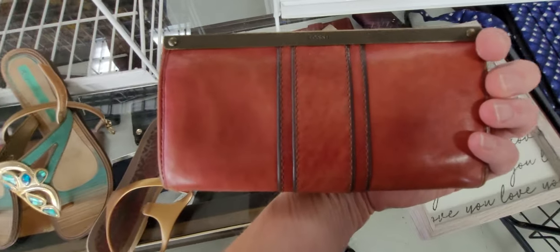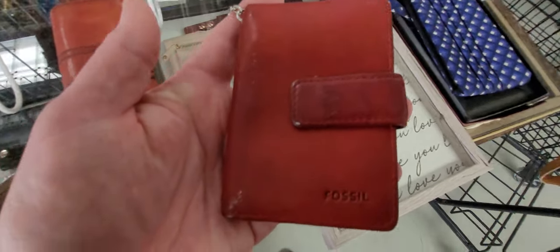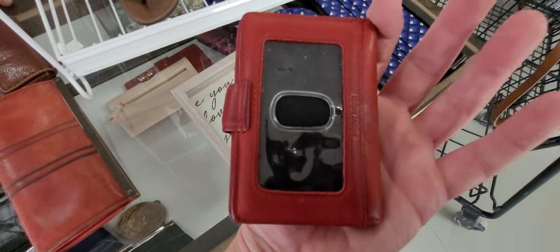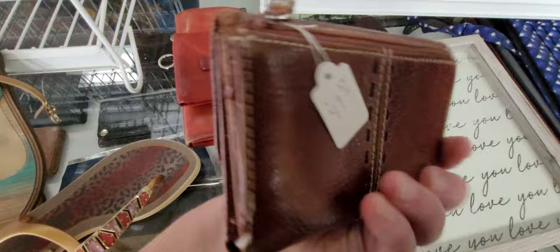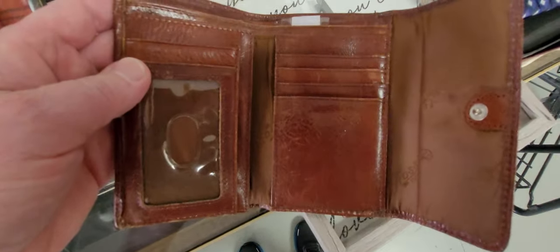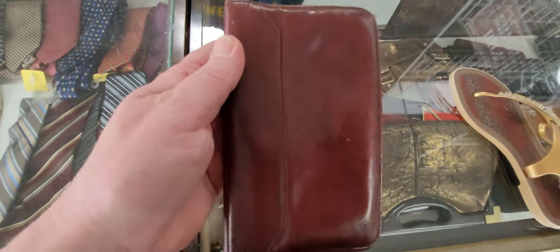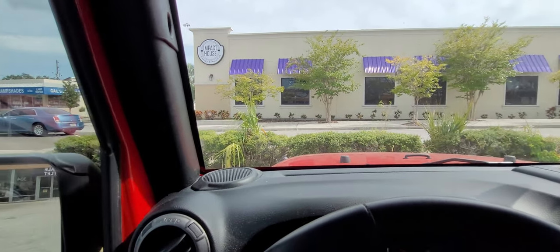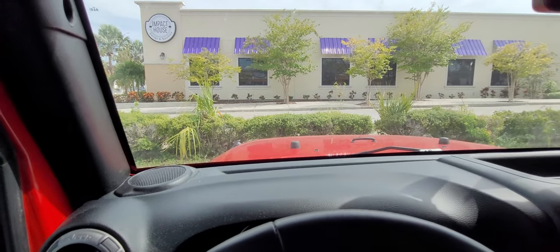Very old Fossil. I'll take this one - it's a keychain wallet. It's a vintage Lodis. Okay everybody, that was the Good Shepherd Thrift Center, or Shepherd Center. Here's what we found - I'm gonna give you a little recap.